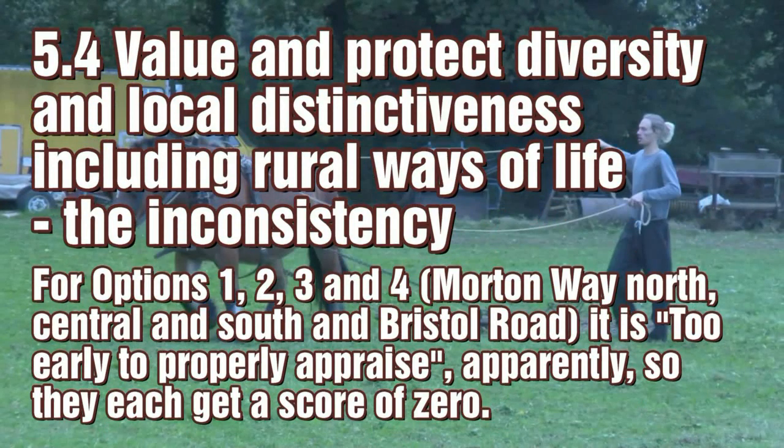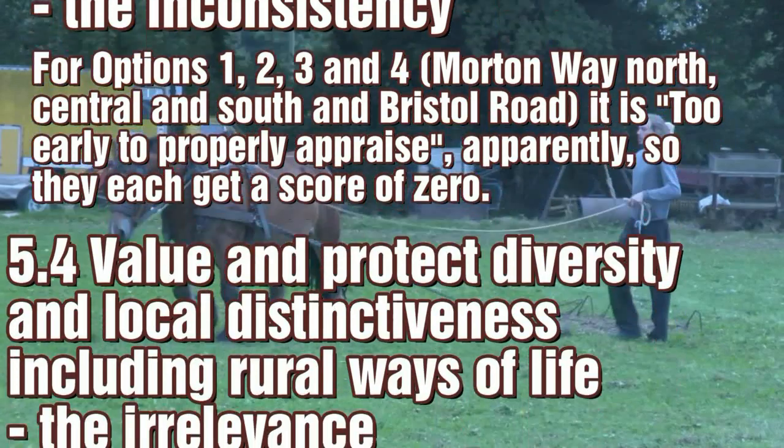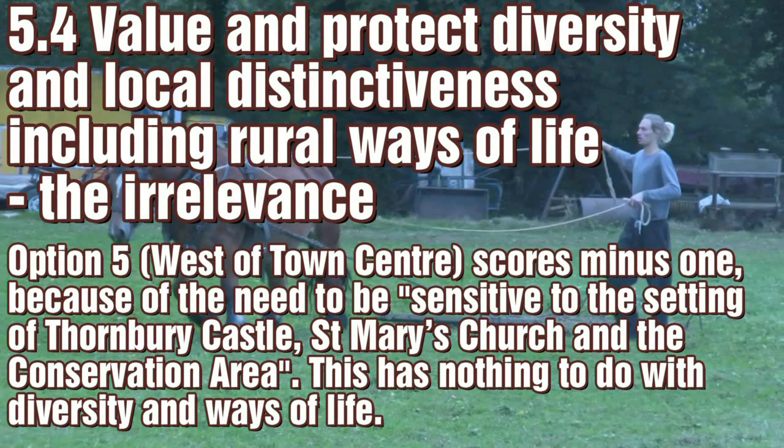With aim 5.4, about protecting existing ways of life, notice how the Council claims that it is too early to appraise the first four options — so when would the time ever be right? They each score 0. Suddenly it can appraise Option 5, with reference to the castle and parish church, which are more pertinent to Option 6. Note how, as with aim 2.5 previously, historical buildings are being confused with traditional human activity. Option 5 scores minus 1.